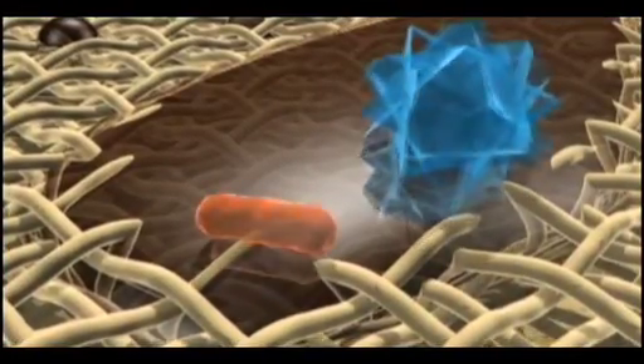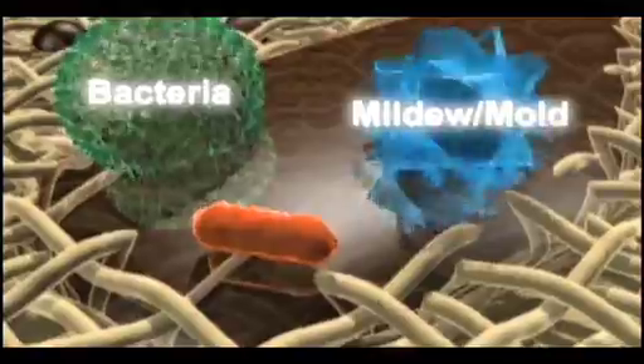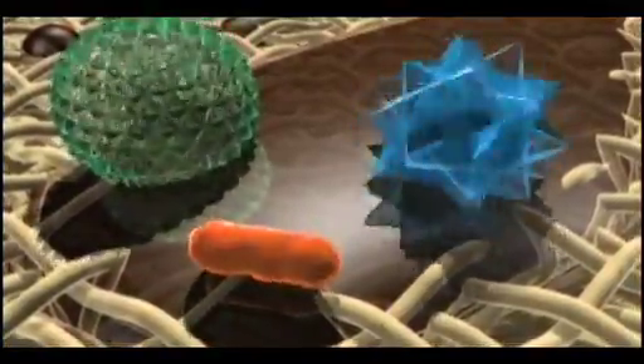Any bacteria that stick to the coat are killed by the silver. Our coating has been shown to be effective against all the worst bugs, including MRSA, C. diff, VRE, and E. coli.